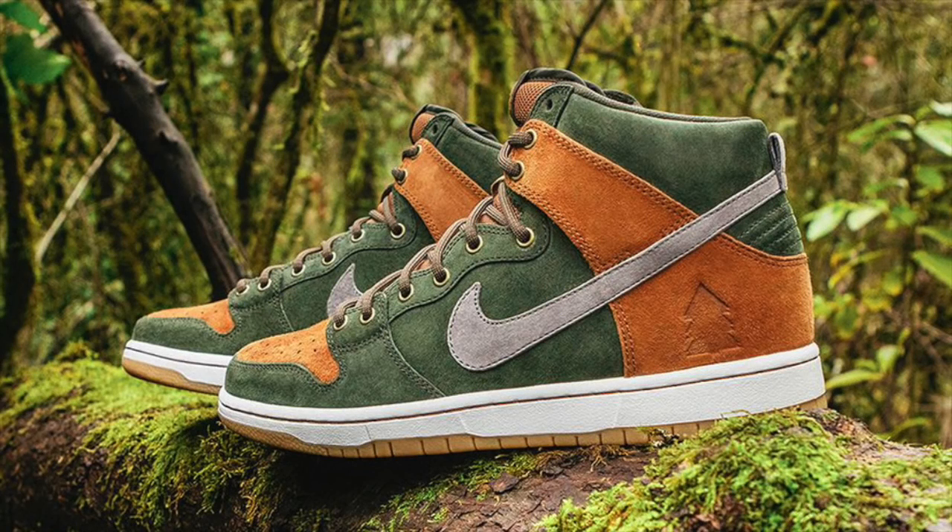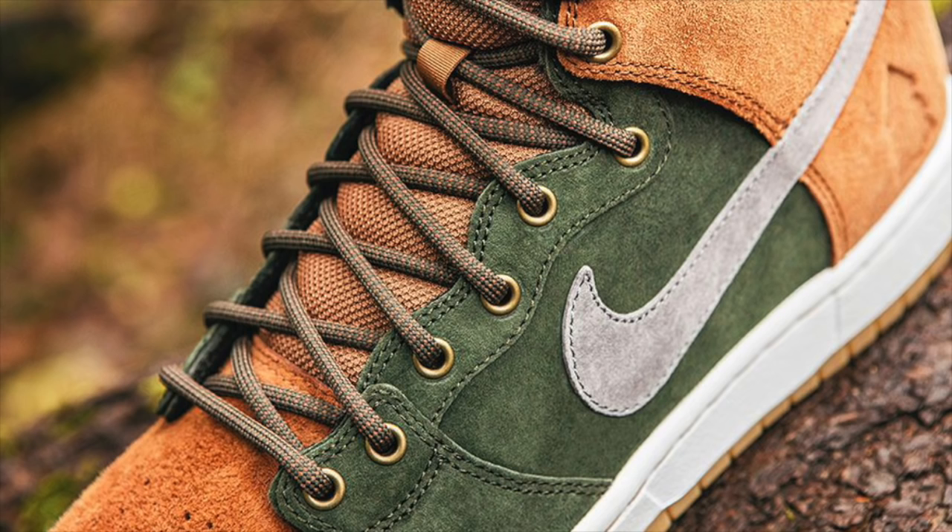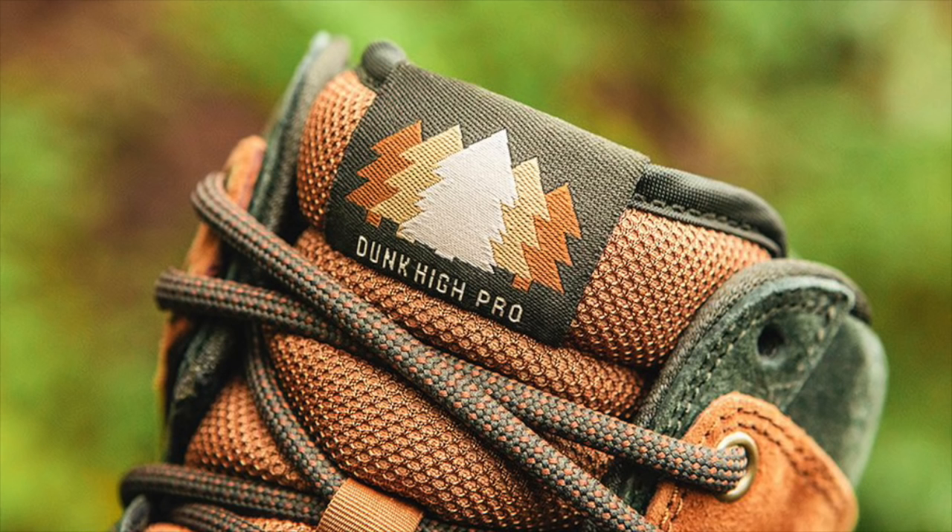Releasing alongside the Kobe 11 is a new Nike SB Dunk collaboration from Homegrown. Featuring an olive and brown suede upper with added metal eyelets, the Homegrown SB Dunk High Premium releases Saturday for a retail price of $120.